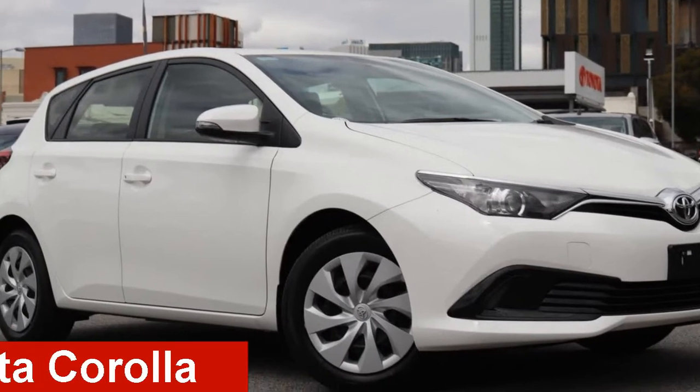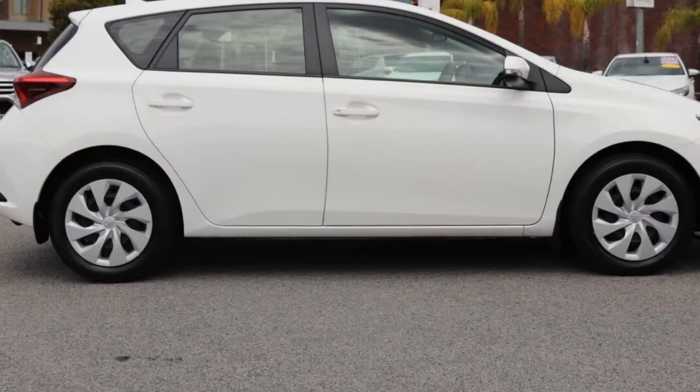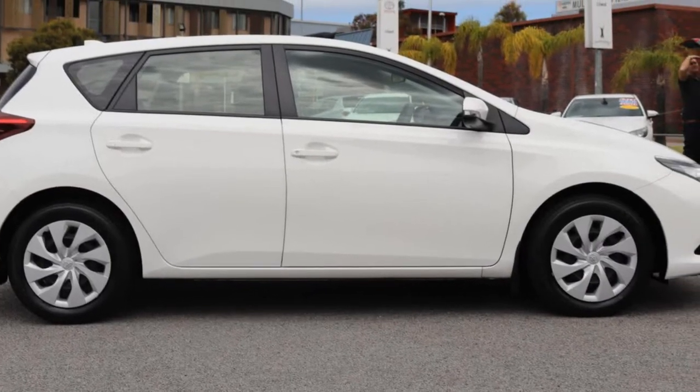Check out this Toyota Corolla. This Corolla has an efficient 1.8 litre engine and a smooth shifting automatic transmission.